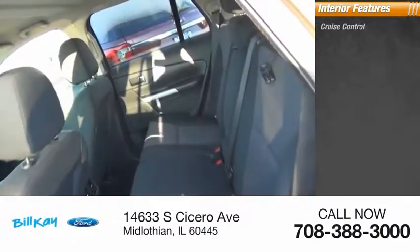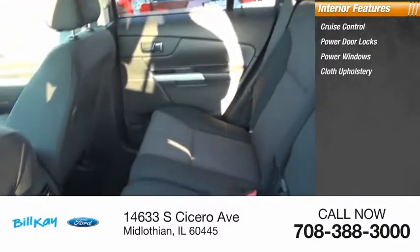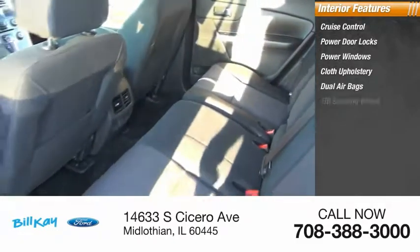Inside you'll find cruise control, power door locks, power windows, cloth upholstery, dual airbags, and tilt steering wheel.